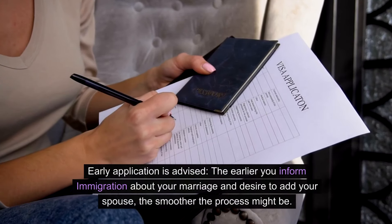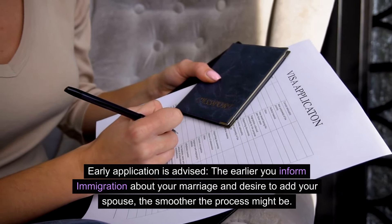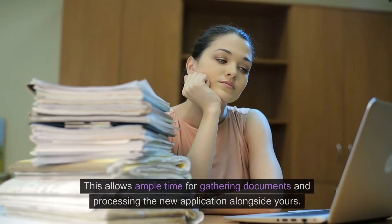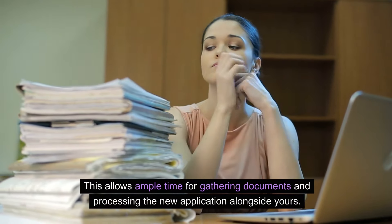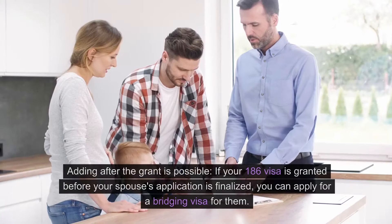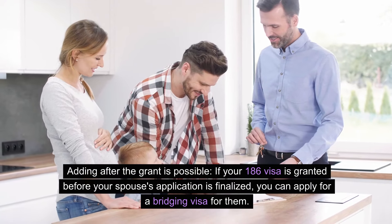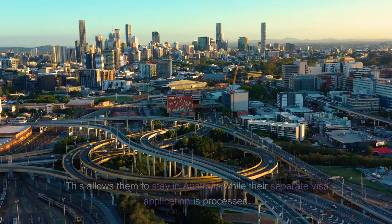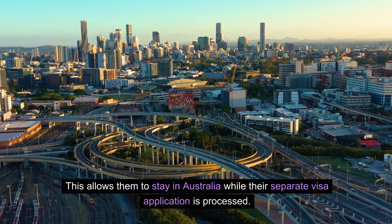Timing: early application is advised. The earlier you inform immigration about your marriage and desire to add your spouse, the smoother the process might be. This allows ample time for gathering documents and processing the new application alongside yours. Adding after grant is also possible — if your 186 visa is granted before your spouse's application is finalized, you can apply for a bridging visa for them. This allows them to stay in Australia while their separate visa application is processed.